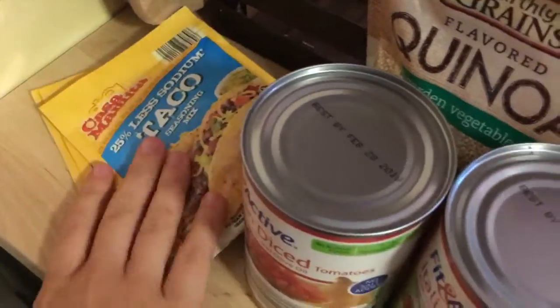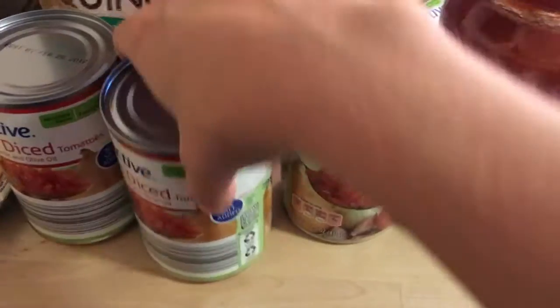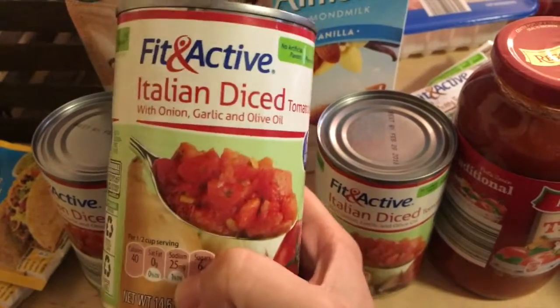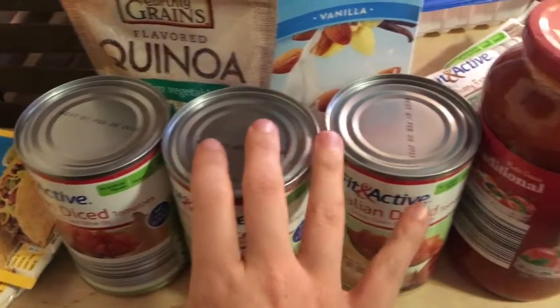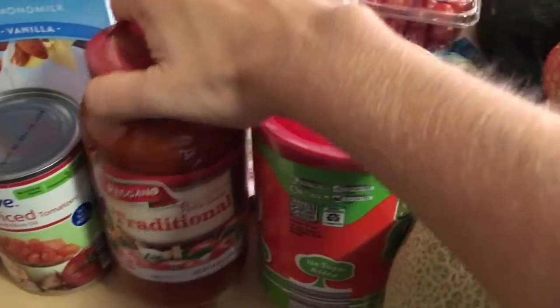We got some turkey franks — probably not Cameron's first choice, but we're going with it. Some almond milk. Over here I have three packages of taco seasoning; I was completely out so I got some for my little stockpile. They also had these as a seasonal item — a random little display I saw — Italian diced tomatoes with onion, garlic, and olive oil.